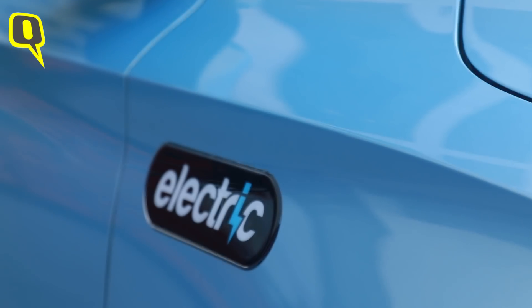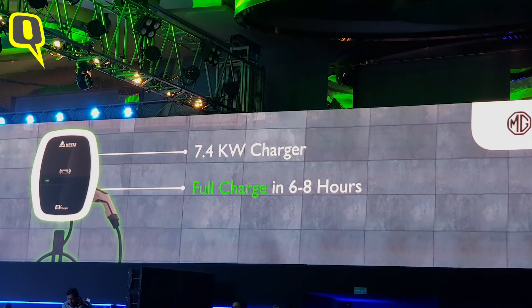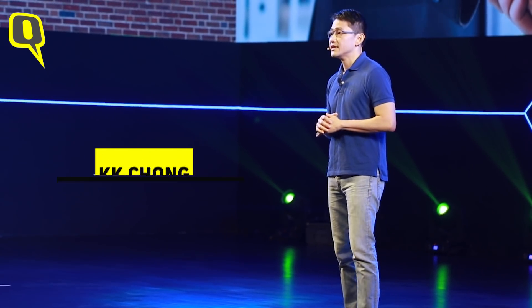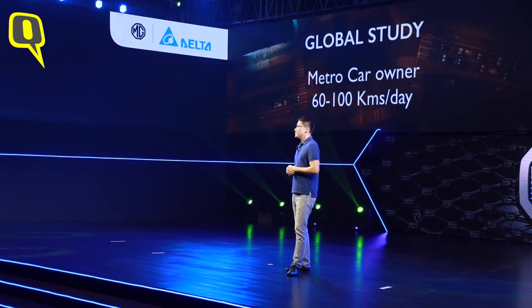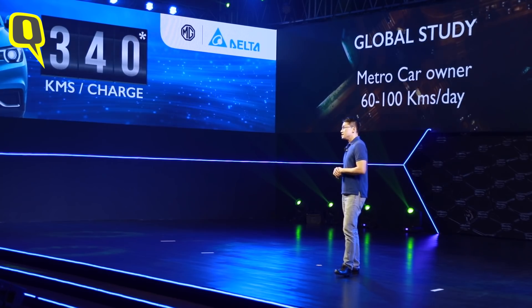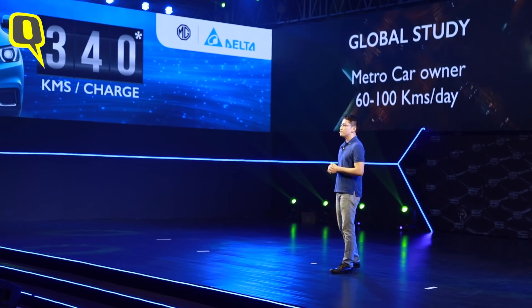Every ZS EV buyer will get a 7.4 kilowatt-hour charger installed at their premises from companies like Delta and Exicom. The Delta AC Mini Plus charger will be installed at preferred locations of ZS EV owners. From data gathered around the world, we found that average metropolitan city car owners drive between 50 to 60 kilometers per day — maximum, if driving out of the city, probably 100 kilometers. A fully charged ZS EV has 340 kilometers of range, so one full charge can last you for days.